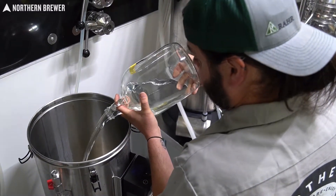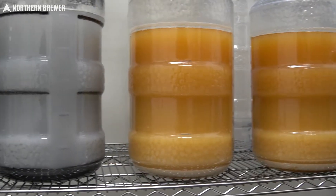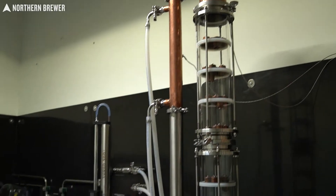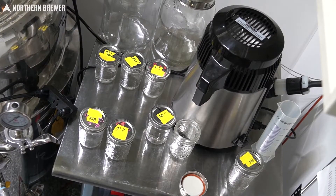In this Northern Brewer video, we're distilling spirits with our friends at BSG Handcraft and Rahr Technical Center. We brew malt and sugar washes here at Northern Brewer, then take the wash to the RTC for a two-day masterclass on small-scale distillation on both the Grainfather G30 and the Still Spirits Air Still.